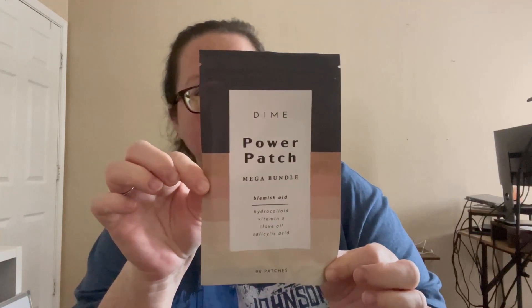This next thing was also a free gift — the Power Patch blemish aid, which came bundled in as a free gift.